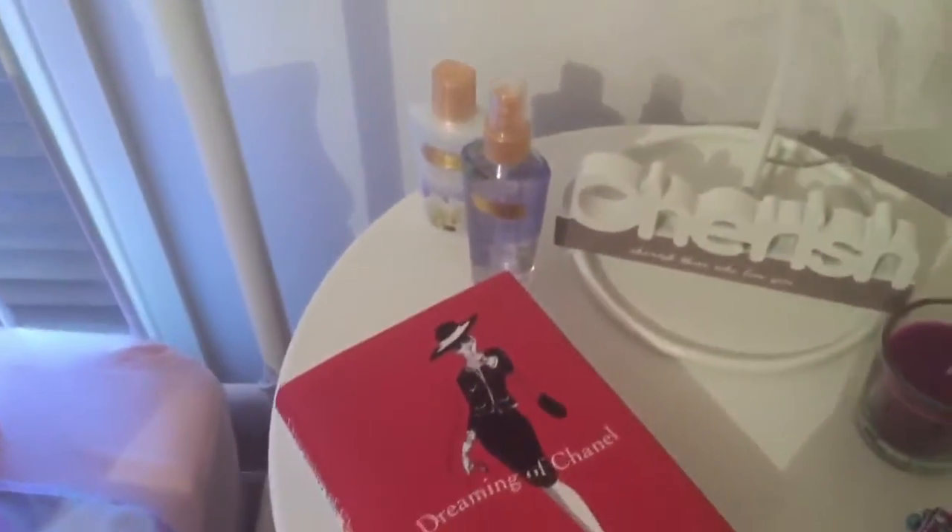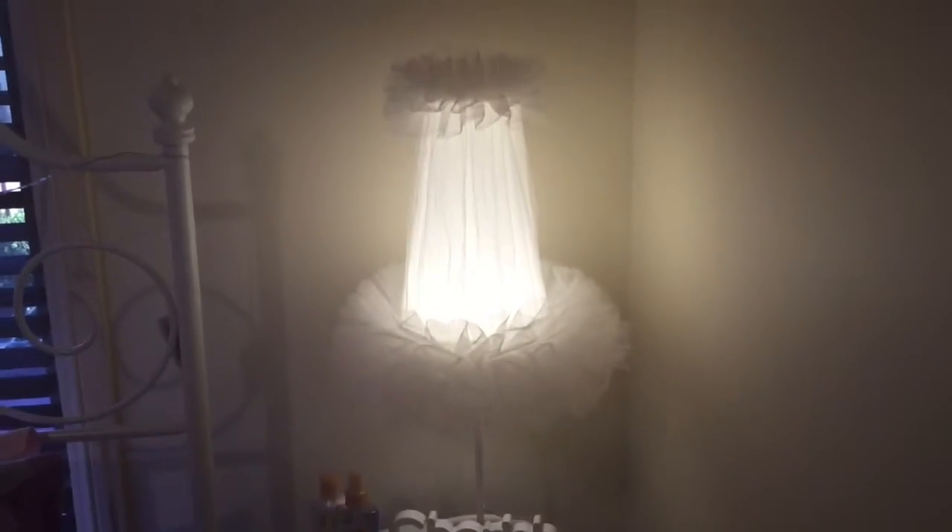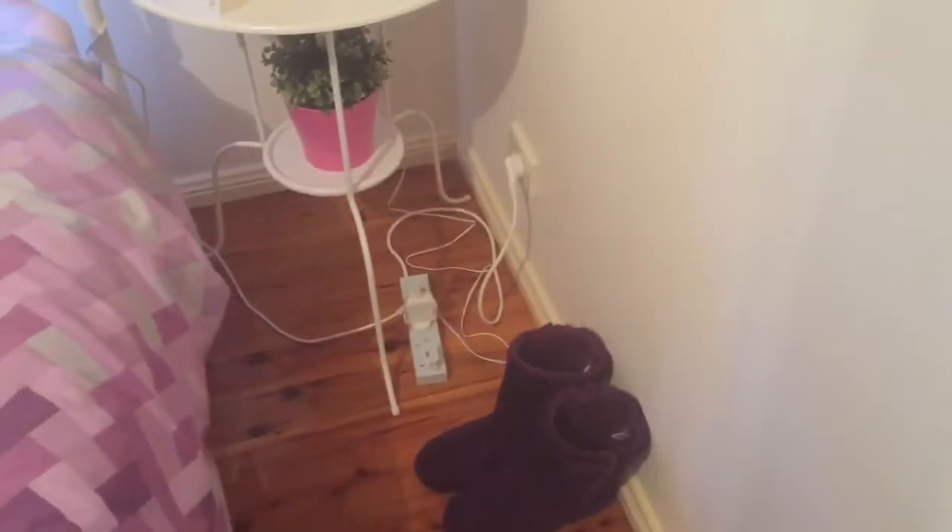Over here I have my bedside table with an old-fashioned lamp. I have a Dreaming of Chanel book, and I love this lamp — it's really cute, it was like $70 and I don't regret it. Then down here I just have my odd boots and my power cords.